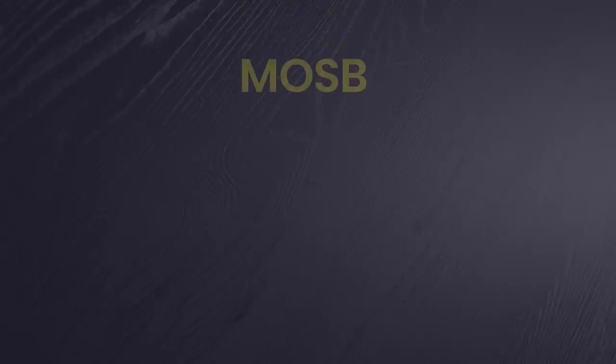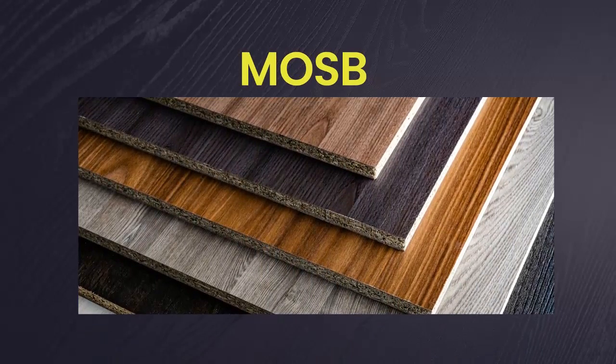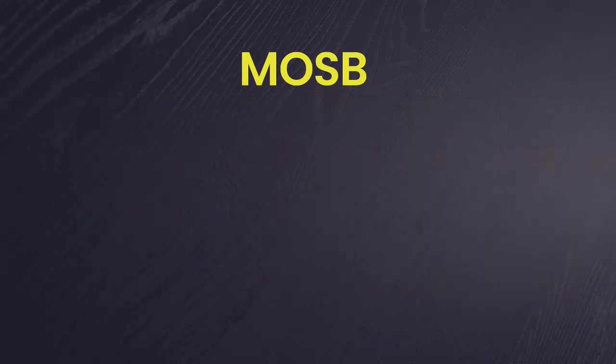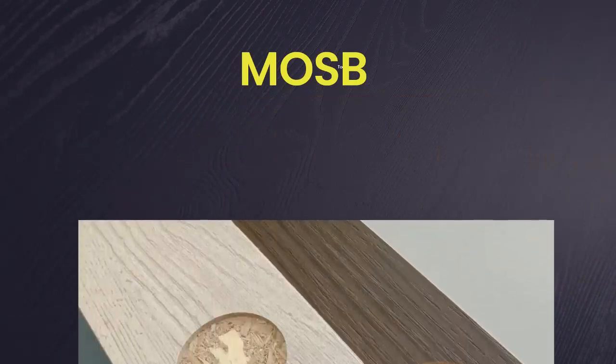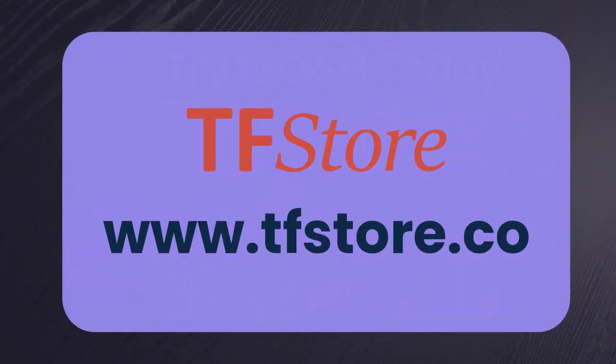With MOSB, you get superior product quality, long-term durability, and all at an unbeatable price. So why wait? No more high-pressure laminate headache. Try MOSB today and transform your interior projects forever. Visit TFStore at www.tfstore.co to find out more.